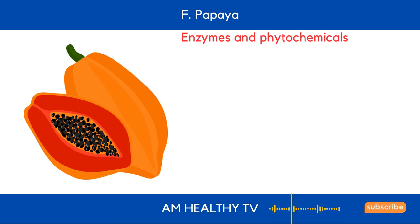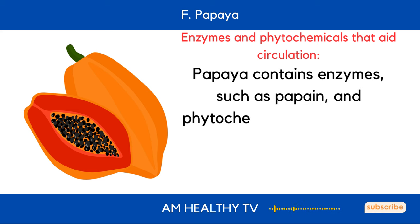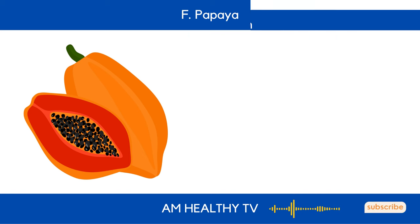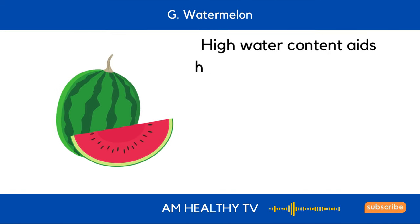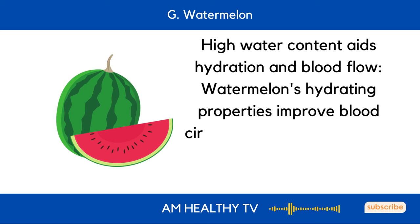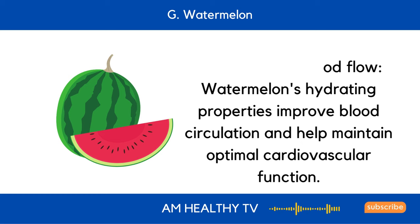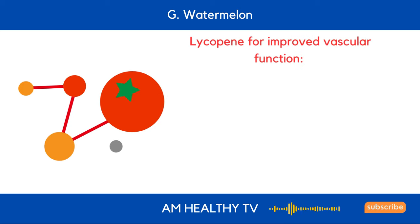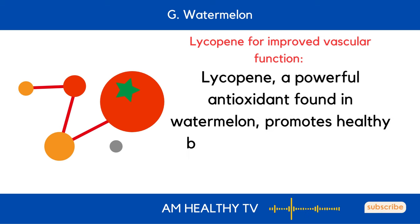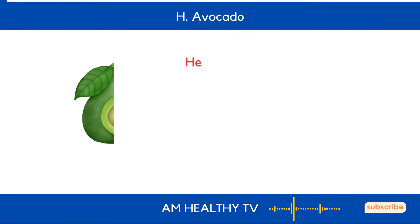F. Papaya: Papaya contains enzymes, such as papain, and phytochemicals that enhance blood flow to the legs and feet. G. Watermelon: Watermelon's high water content and hydrating properties improve blood circulation and help maintain optimal cardiovascular function. Lycopene, a powerful antioxidant found in watermelon, promotes healthy blood vessels by reducing oxidative stress and inflammation.